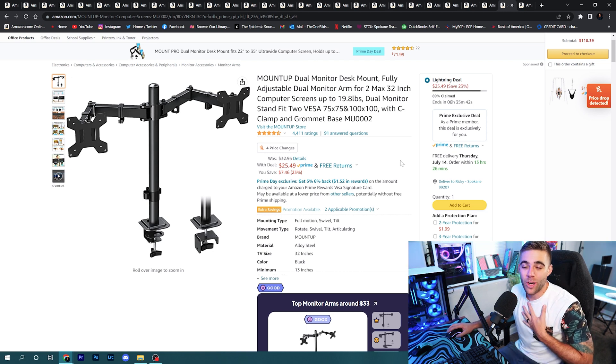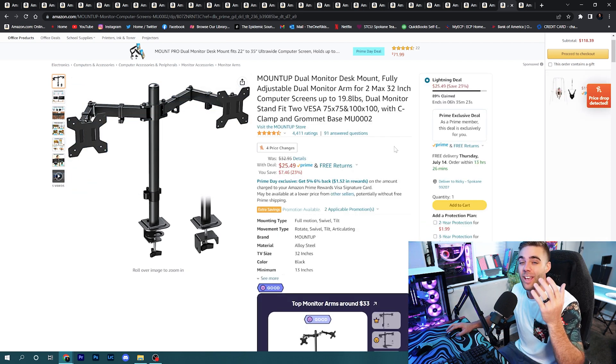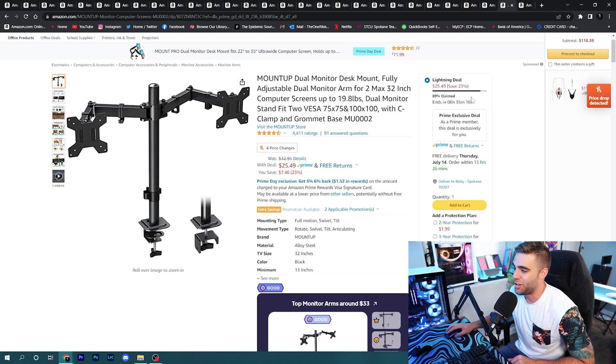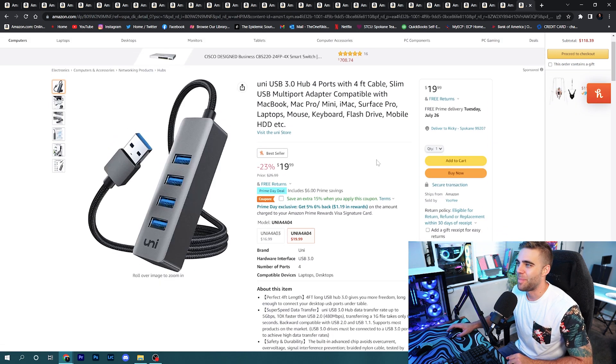To round it out, a couple of accessories: first, a dual monitor arm — if you picked up a couple of those monitors for a dual monitor setup, it's only $25.49 right now. The lightning deal is running out any minute so get in there fast. Also, make sure you pick up a USB 3.0 hub — they're invaluable, super cheap, and everyone needs more USB ports for their setup. Right now on Prime Day they're at a comfortable price, so grab one at a discount.